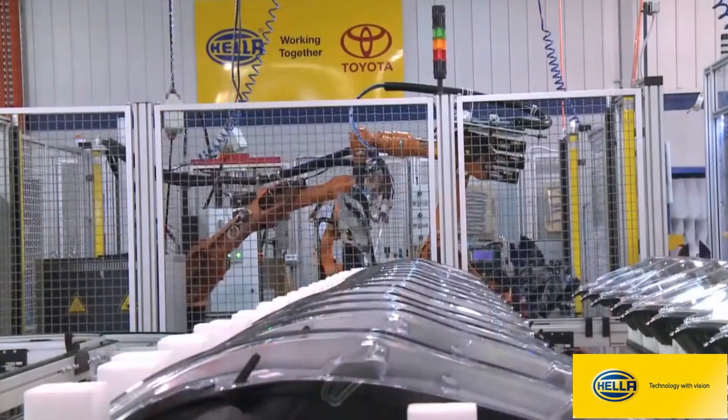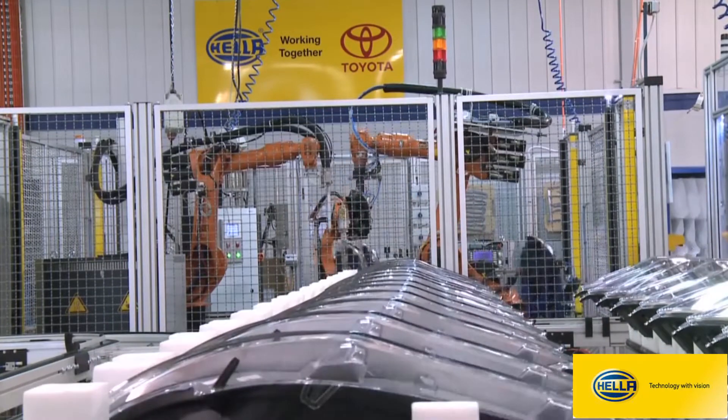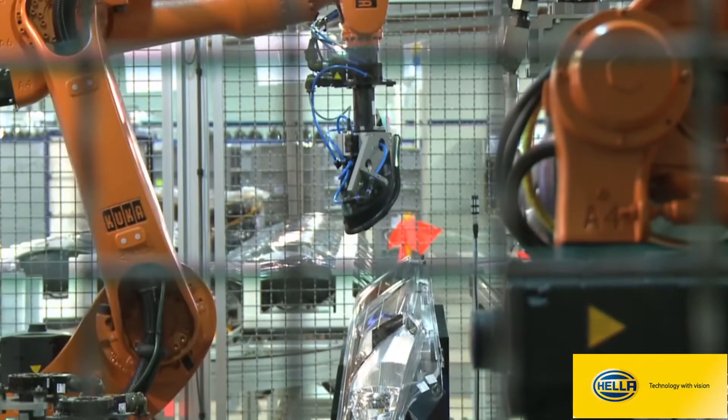The additional benefit to this cell too is we've gone for a 3 robot cell which allows us to cut the takt time of the cycle down from 42 seconds to 30 seconds — a huge improvement in speed and time.